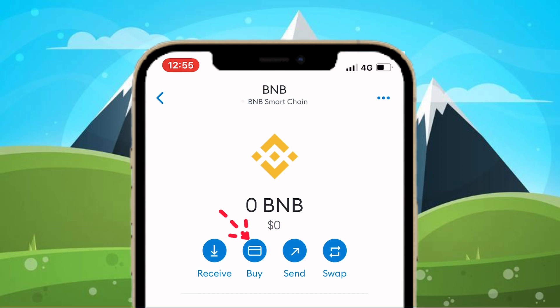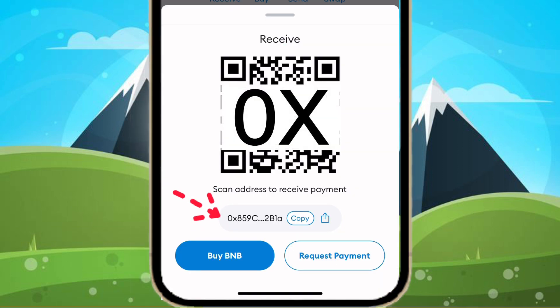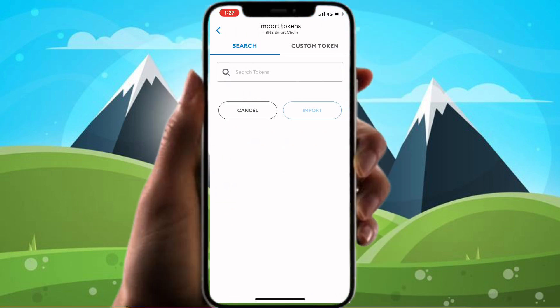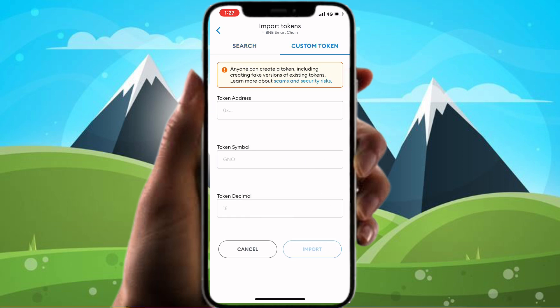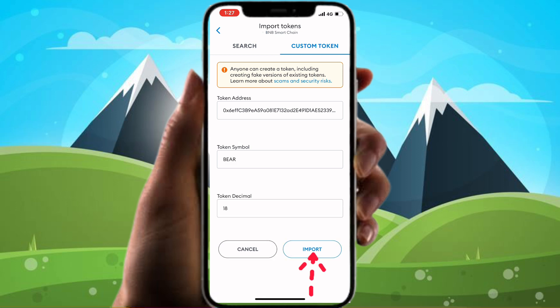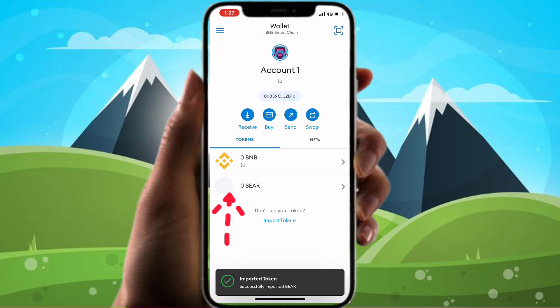Your Binance Smart Chain address starts with 0x. Add Teddy to your MetaMask wallet by entering the Teddy contract address, then press Import. Now you can see Teddy in your wallet.